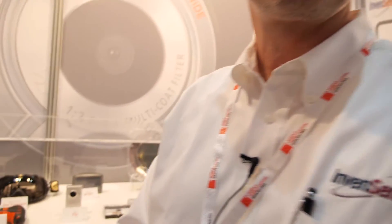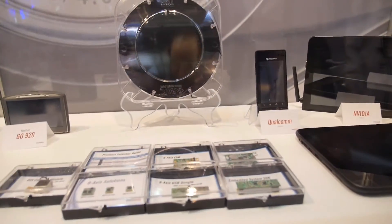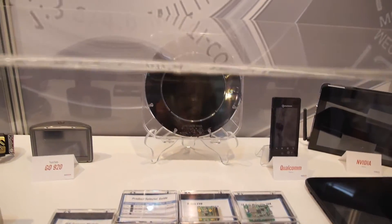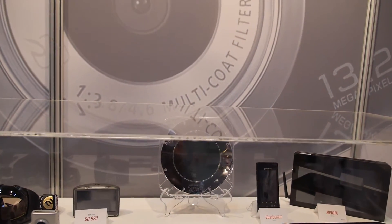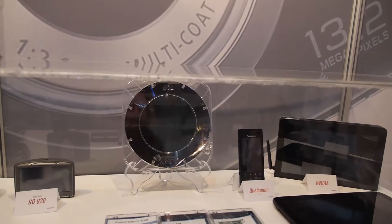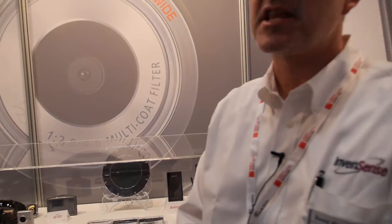These are the wafers that come out. We are actually a fabless company, and we use partners Global Foundry and TSMC to help fabricate our devices. We are the world's number one in the consumer market for MEMS development — and specifically number one in gyro.